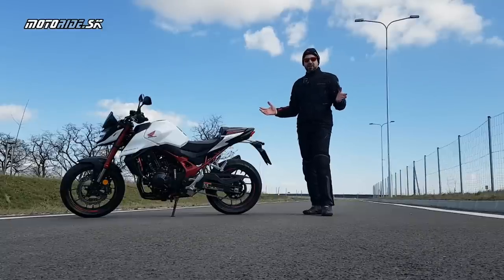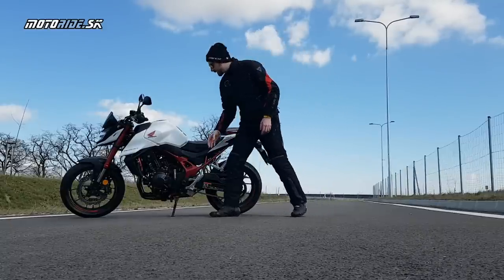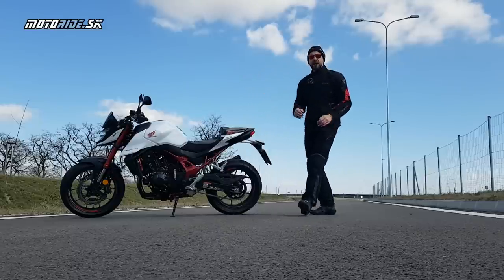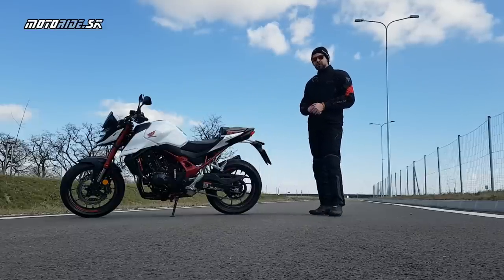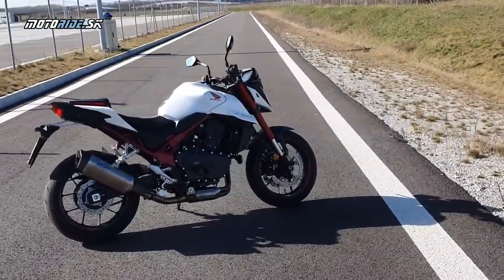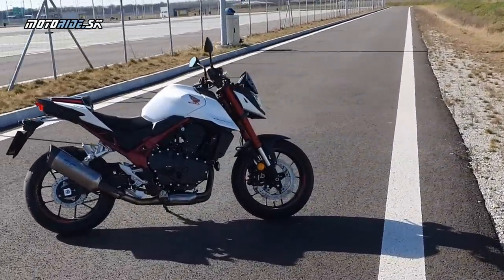Ale čo je najpodstatnejšie? Zmizli dva válce. Hornet je zrazu iba dvojvalec, pretože všetky predošlé Hornety — 600-ká aj 900-ká — boli R4 motory. No ale čo teraz? Zaslúži si táto novinka meno Hornet? Alebo mali to nazvať šmeliak? Alebo čo vlastne mali urobiť?